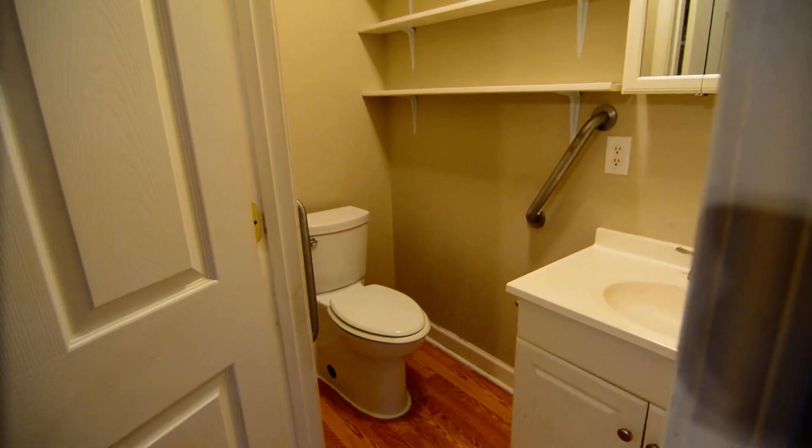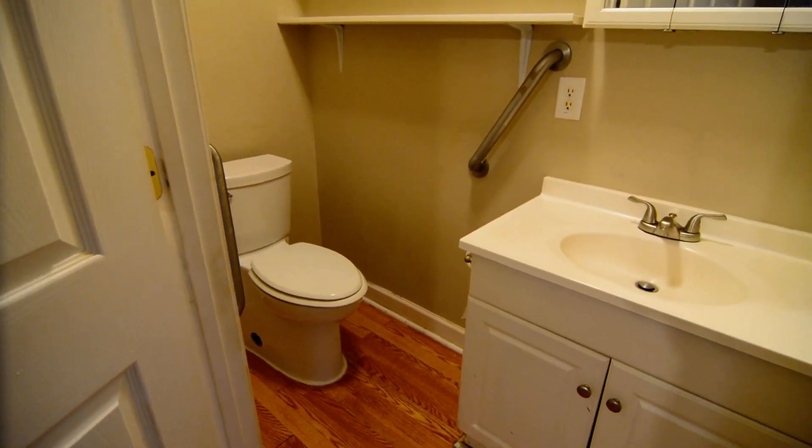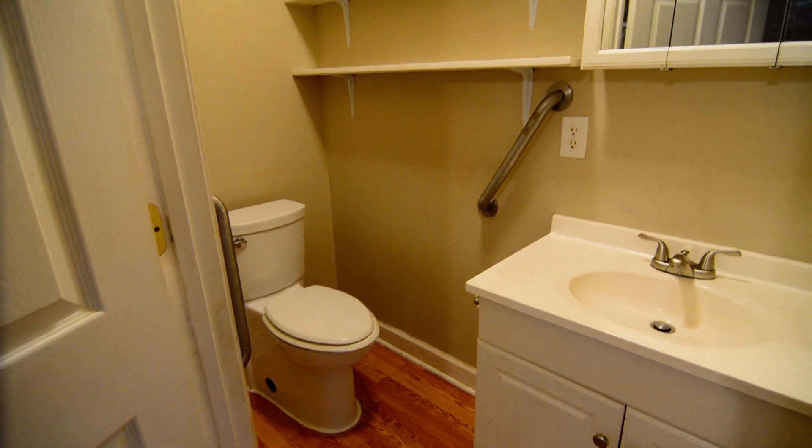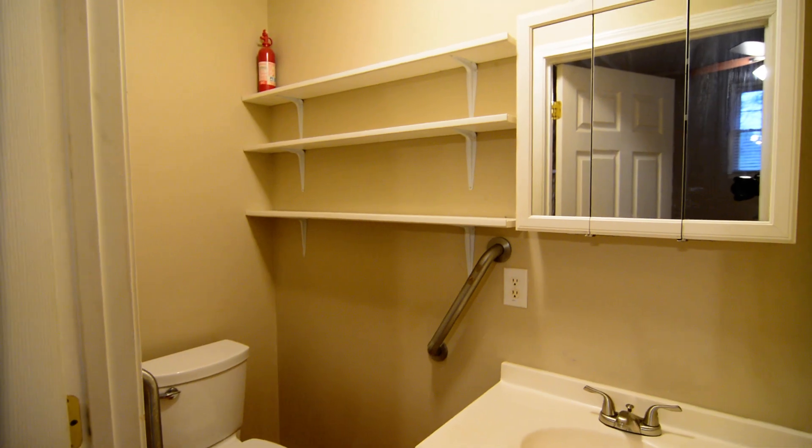There is also a walk-in closet with some shelving on the side and hanging space, as well as a half bathroom. To correct myself: this home has two full baths and a half bath.